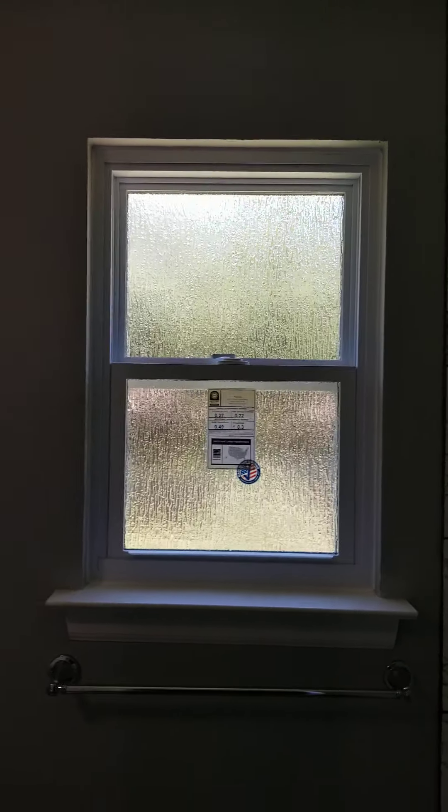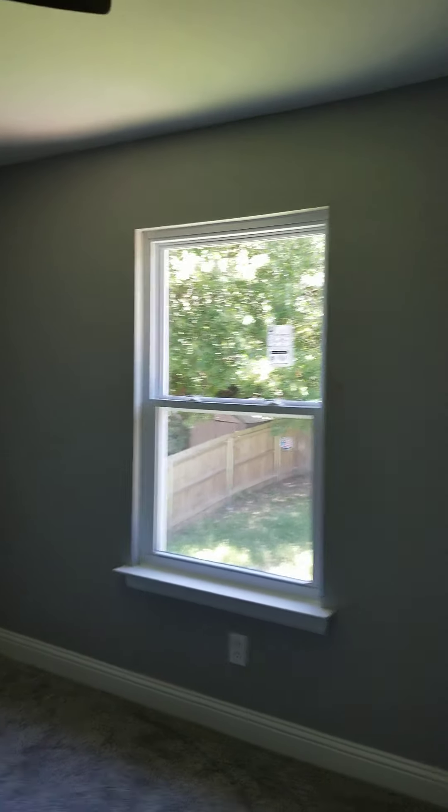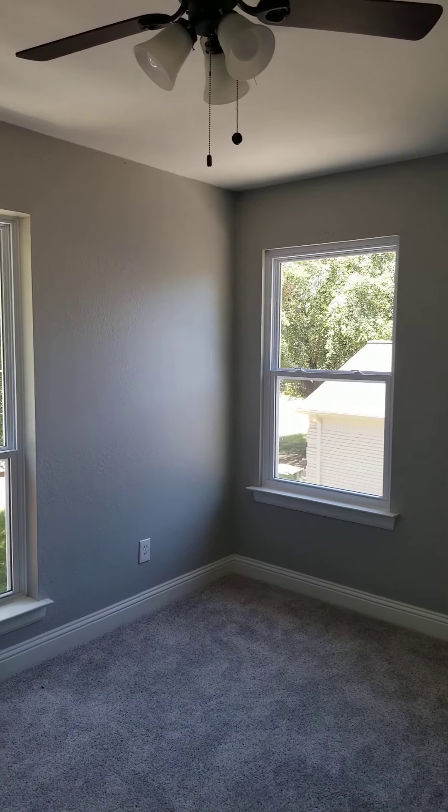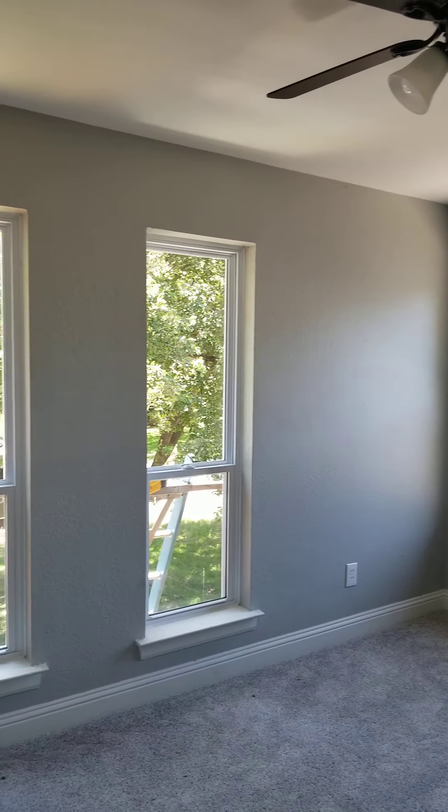There's our rain glass. Nice modern look — you can't see through the windows. Single hung there, and these tall skinny ones — you can see it just brightens up the inside of this house a ton.